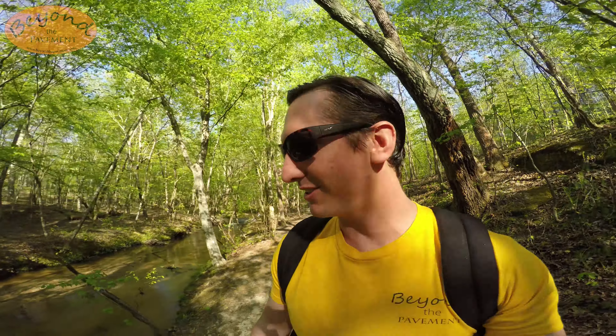It's Easter weekend and families are getting together as much as they can with all this social distancing going on. But if you can get out here, I'd say this is a place to go. It's beautiful.